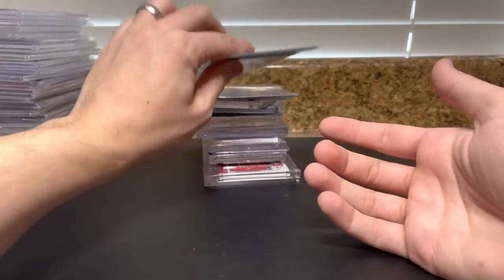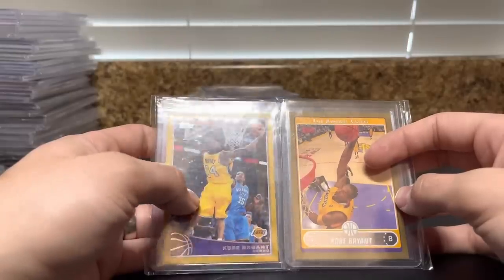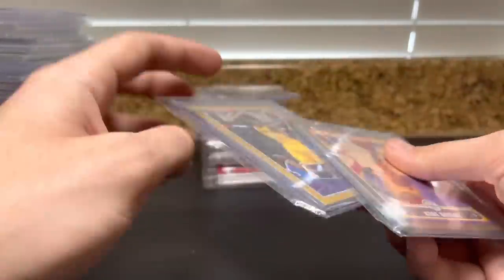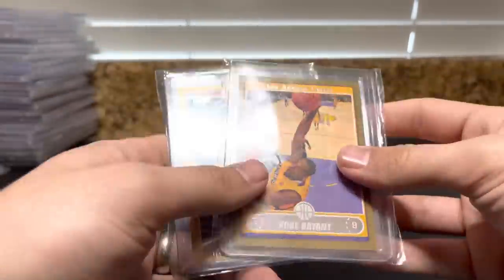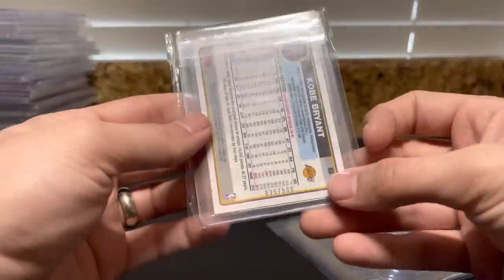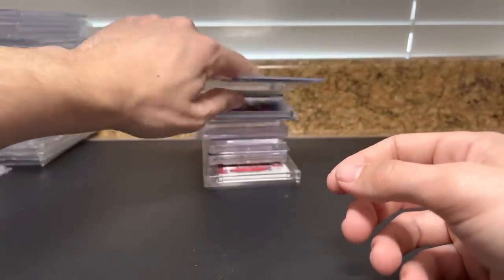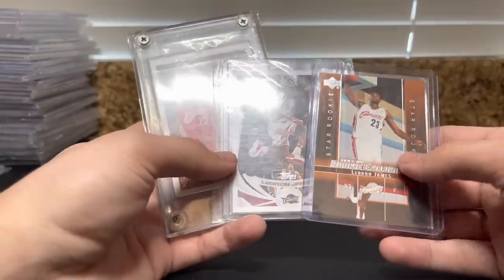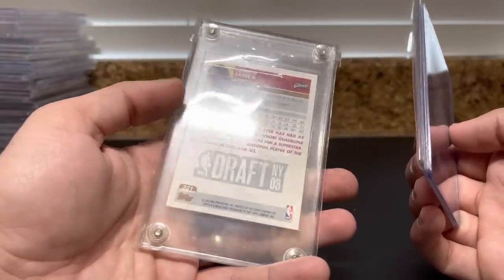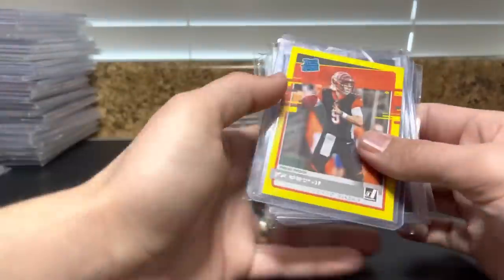I believe we took these in trade at the show: a Kobe Topps from 09-10 — the last year of Topps Basketball with Curry and Harden — numbered to 2009. Also a Kobe Topps Gold from 08-09 and 06-07, both numbered out of 500. Two Kobe Topps Gold, pretty cool. Got these in trade too: LeBron second-year Topps, LeBron Rookie Exclusives, and LeBron Topps rookie — not centered well, probably grades a seven or eight range, but LeBron stuff is easy to move.